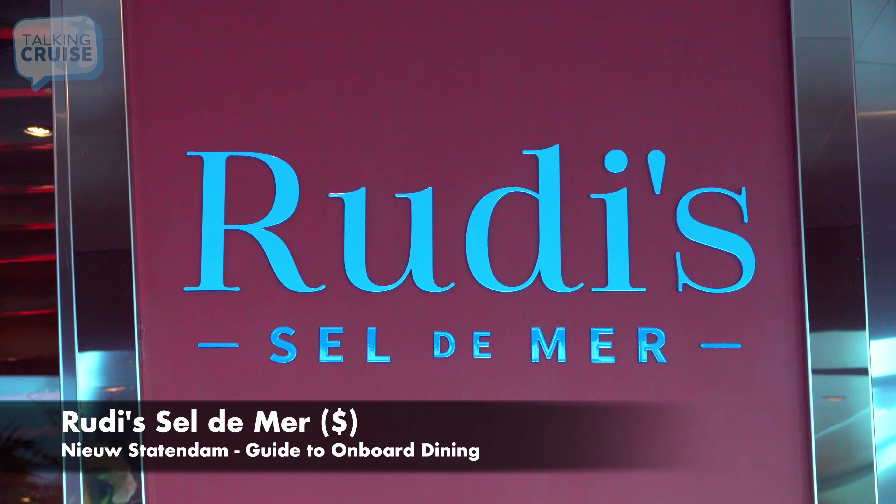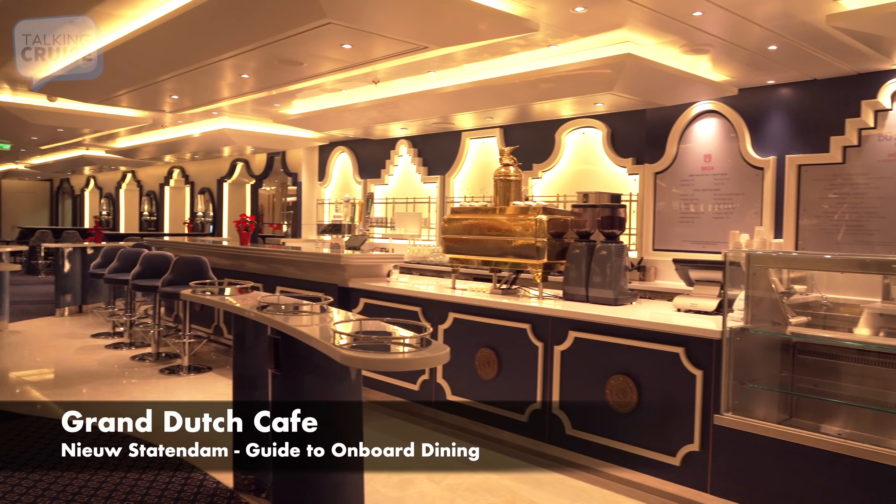The Grand Dutch Café, located in the ship's atrium, offers a variety of Dutch treats, sandwiches, and other pastries. Open throughout the day, it's a great place to start or end your day with a snack.